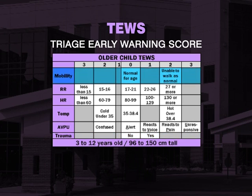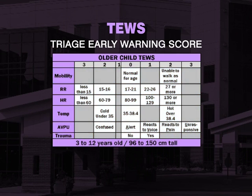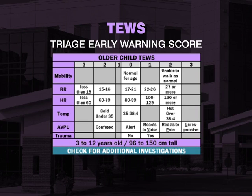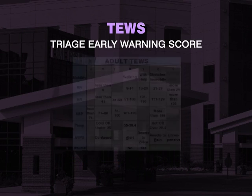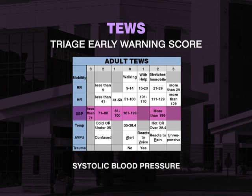Once all vital sign values have been documented and a triage early warning score has been calculated, look for additional investigations and only then assign the patient to a priority level. The difference in the adult TEWS is that we have systolic blood pressure as an added vital value. This has been excluded for children because systolic blood pressure is more predictive in adults than in children.